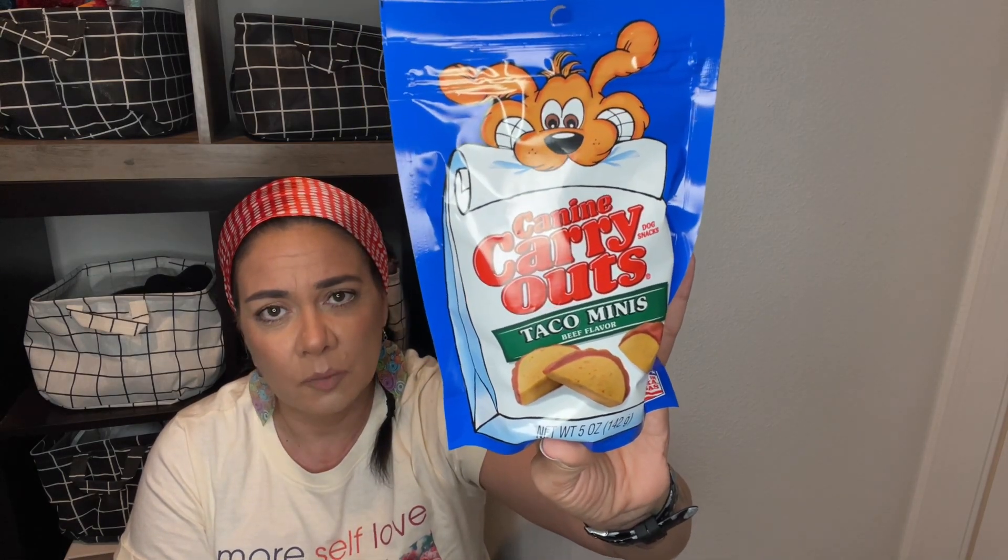I got Mr. Charlie some snacks — chicken jerky strips, which I get all the time for him, and then the Canine Carry Outs taco minis. I'm not sure if he liked them last time — for a dollar, if he doesn't like them, he doesn't like them. I also got some cashews — roasted and salted, half pieces, value size, natural cravings, four ounces. It's eight grams of carbs per serving and one gram of sugar. I figure when I want something salty I'll grab a handful and not eat the whole bag.